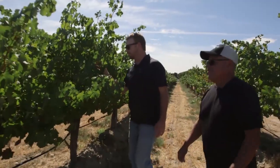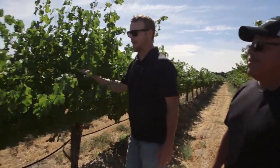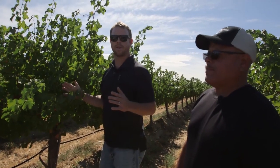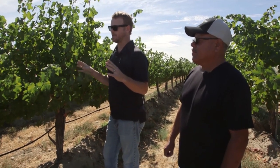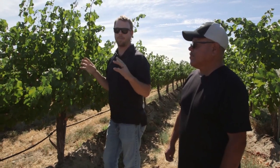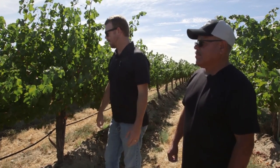This is Sauvignon Blanc. The canopy style here is a sprawl — it's a little bit different than what you would see with most red varietals when you're talking about a vertical shoot positioning system. This sprawls the whole year. We do not pick up a wire for fruit exposure. What we're trying to get here is shade or dappled sunlight throughout the growing season. That helps maintain acidity for the winemaking team.